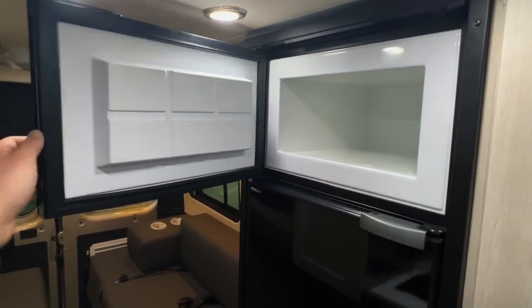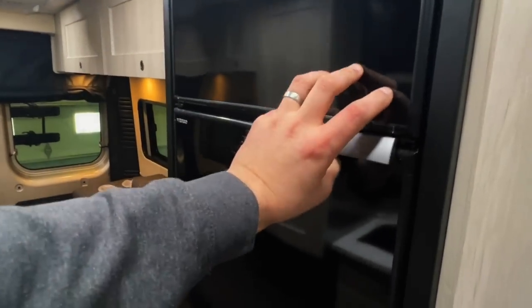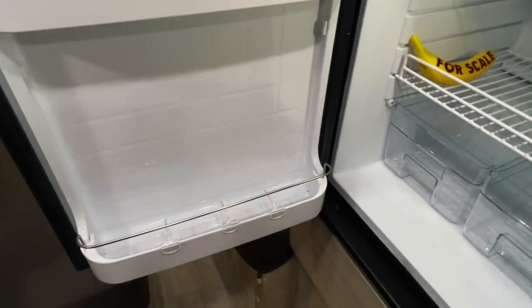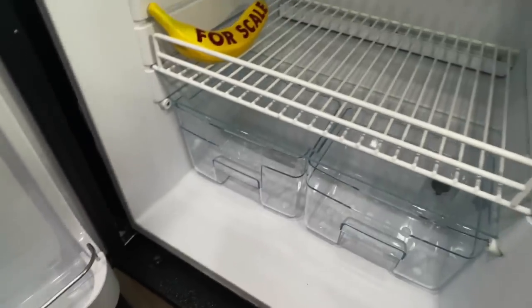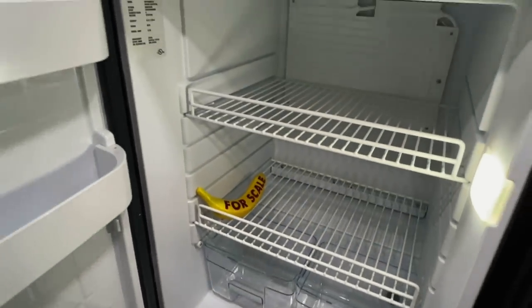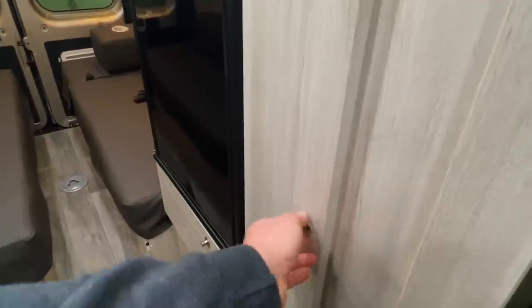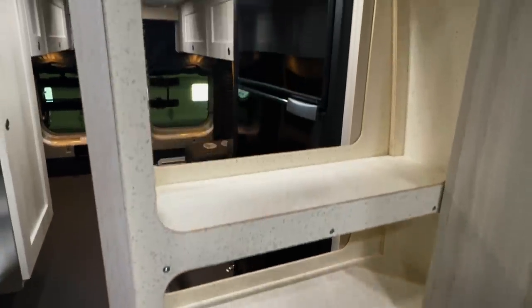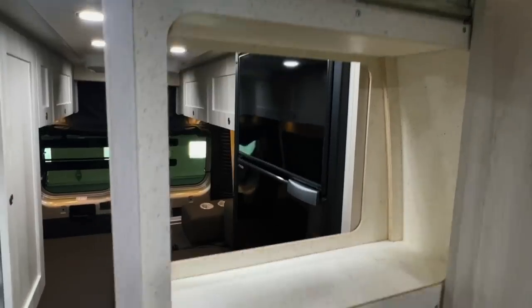We've got the microwave there. We've got the VitroFrigo fridge — this is a compressor fridge as opposed to absorption, so it's more consistent in cooling, cools quicker and better. This has 5.3 cubic feet of space and 5.7 amp hours of draw, so very low draw on that. We've got 300 watts of solar on the roof to help keep everything topped up.